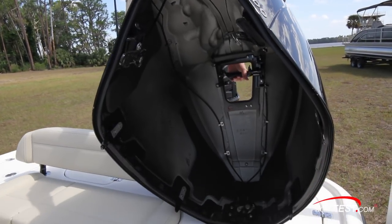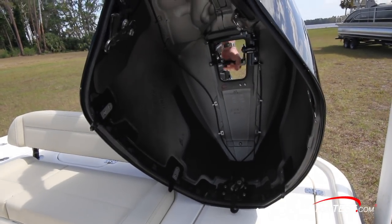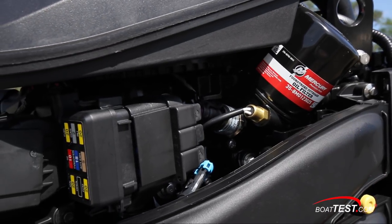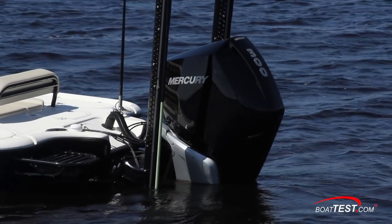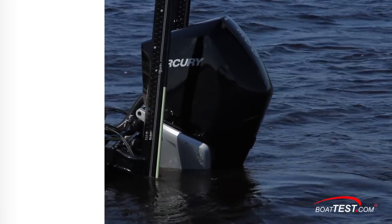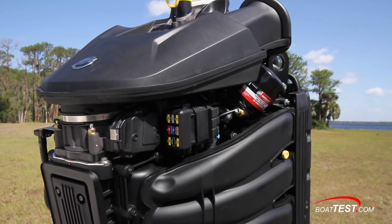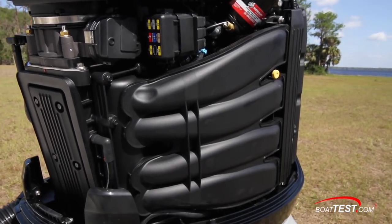Here we see the handle working on all the outer latches. With the cowling removed, we had a good look at the easy access to the oil filter and fuses. Our test motor is finished in Mercury's traditional phantom black paint, but it's also available in three shades of white with colored accent panels. The new V8s have longer intake runners that bring in more air and fuel to create more potent combustion.